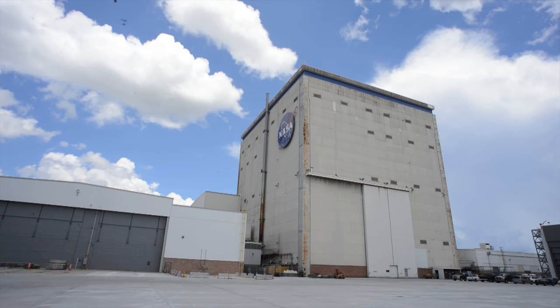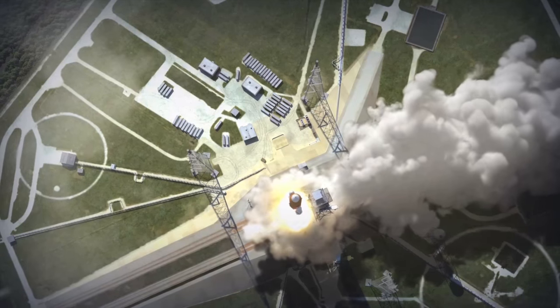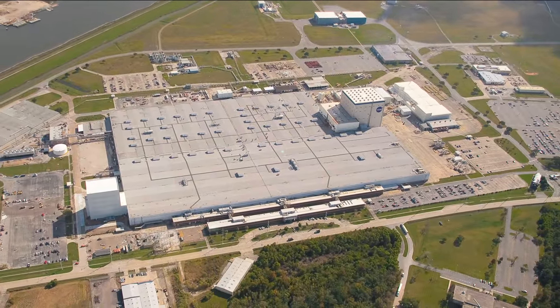Thank you for your visit to MISU. We care about your safety and work collectively to maintain an accident and injury-free environment both on and off-site. Remember, safety starts and ends with you.